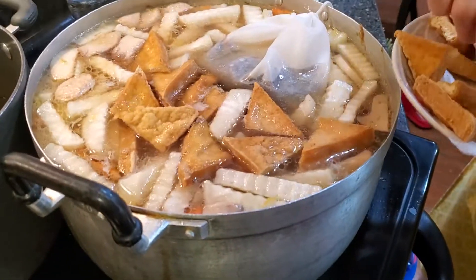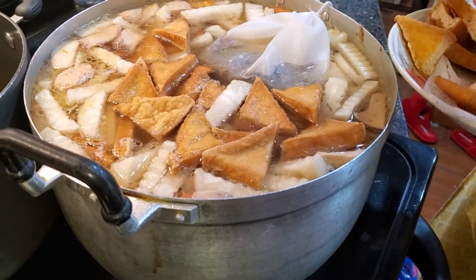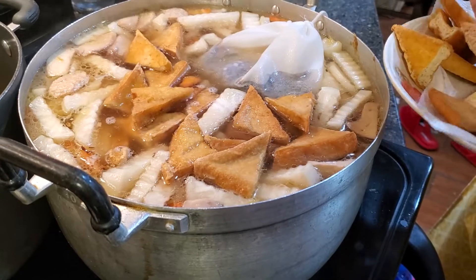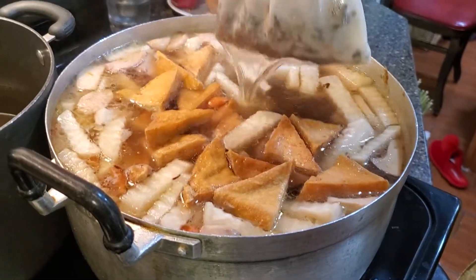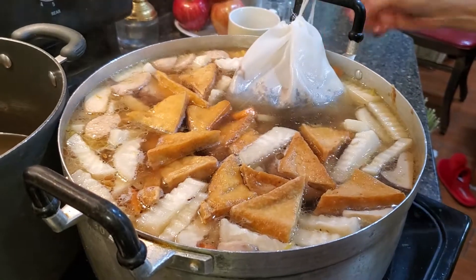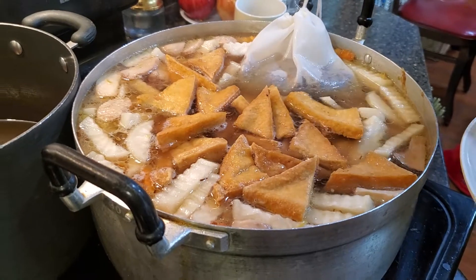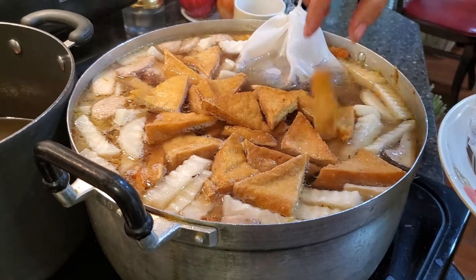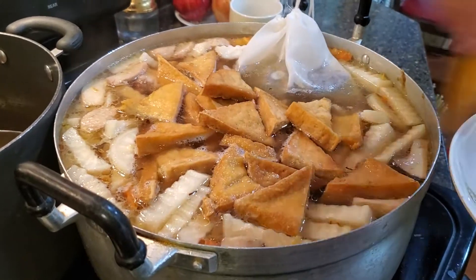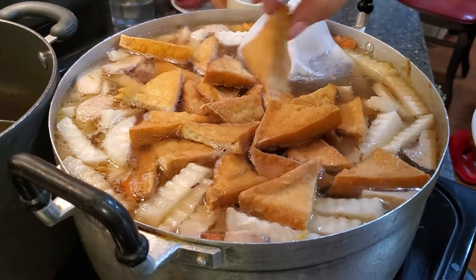Now she puts in the fried tofu — the soup is ready. So it looks like everything is ready. That's the bag of seasoning that includes cinnamon, chives, and other seasoning. I don't know all the names, but it's very healthy for you.